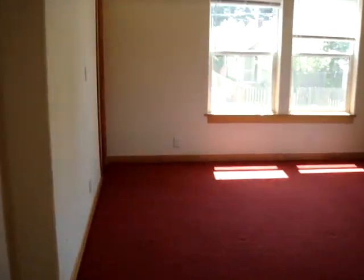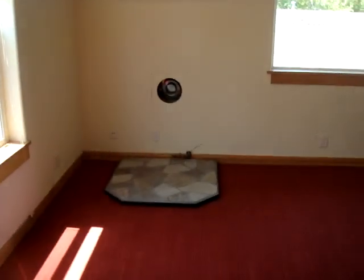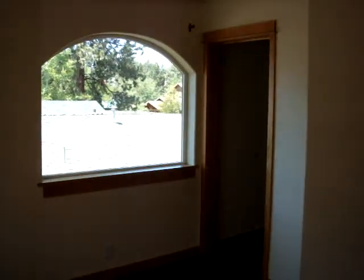...the master bedroom. Gives you an idea — a little place for a stove. And that's the closet.